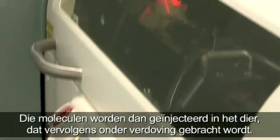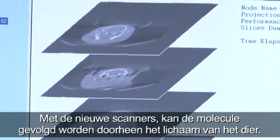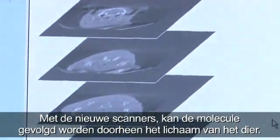These molecules are injected into the animal, which is then put to sleep. By using the new state-of-the-art scanners, the molecule can be followed throughout the animal's body.